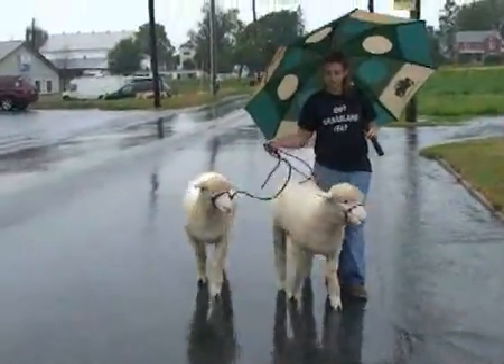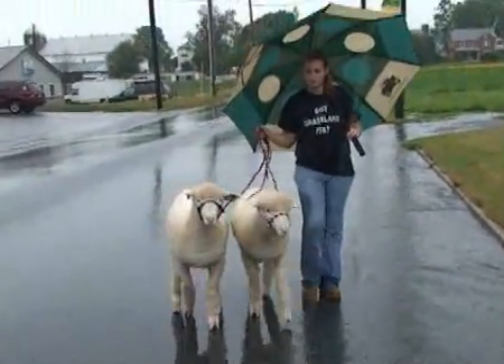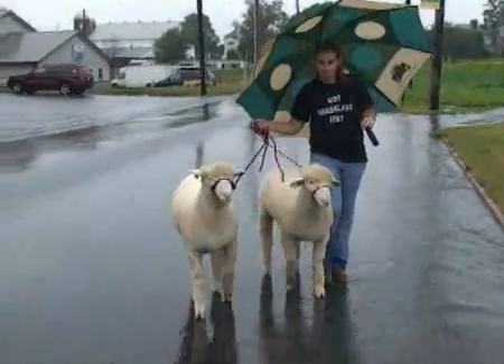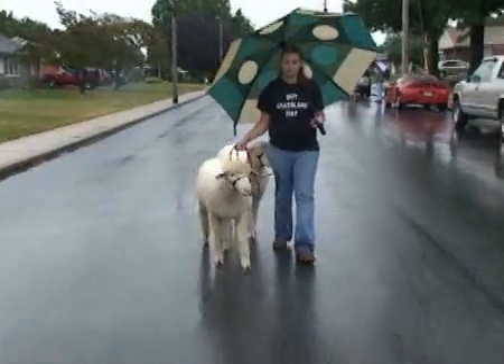They're less feisty — more calm around people — and calm is what you want when you're showing. They usually like to stop and eat out of people's yards, but I try not to let them do that. Probably the thing they don't like about walking is when big trucks go past; it frightens them a little bit.